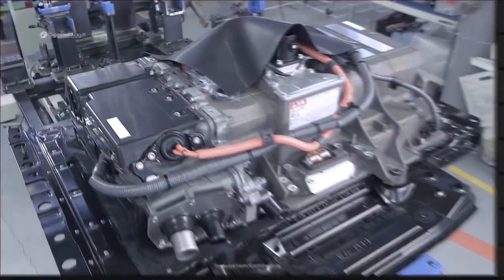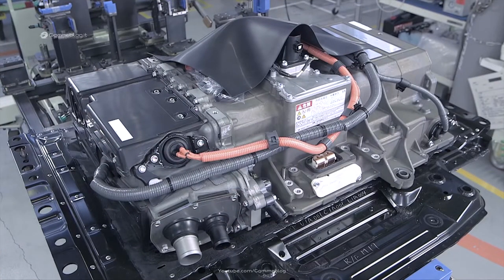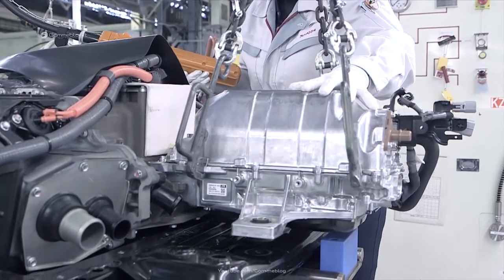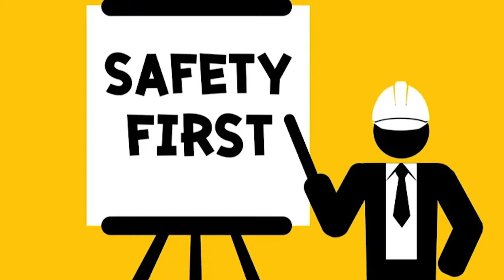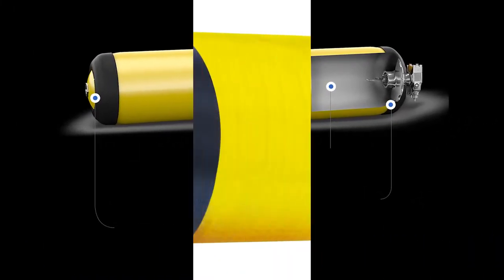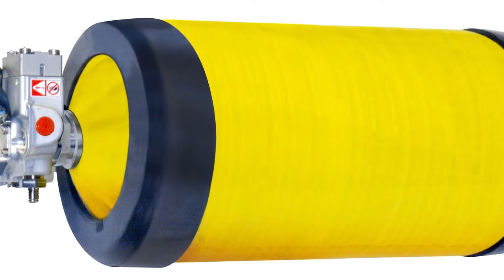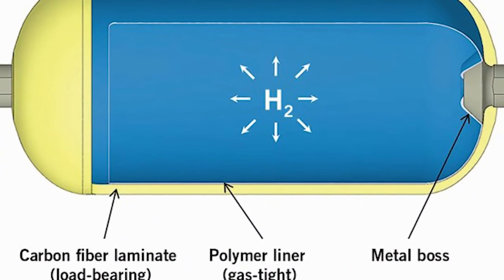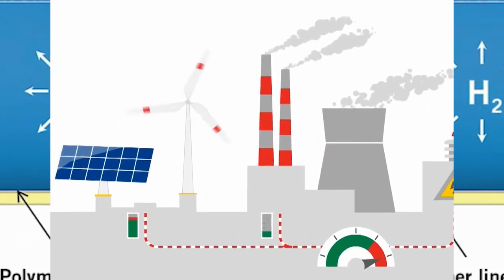Toyota uses 700 bar — that's 10,000 PSI — pressurized tanks, while Honda and Nissan use 300 bar, or 5,000 PSI tanks. The public is concerned about the safety of the 10,000 PSI composite tanks, despite the fact that they've been proven to be quite safe as required by numerous regulatory standards. Furthermore, the tank proportions necessitate more space than standard gasoline tanks.